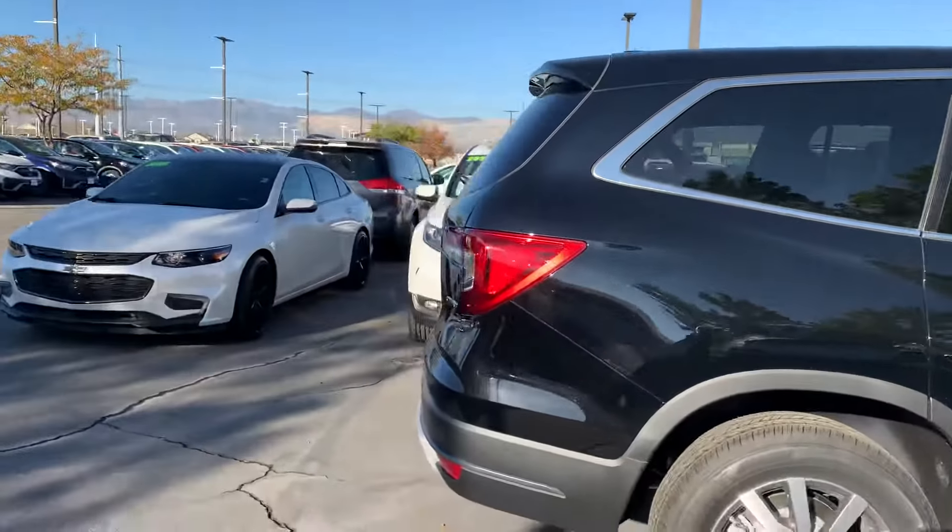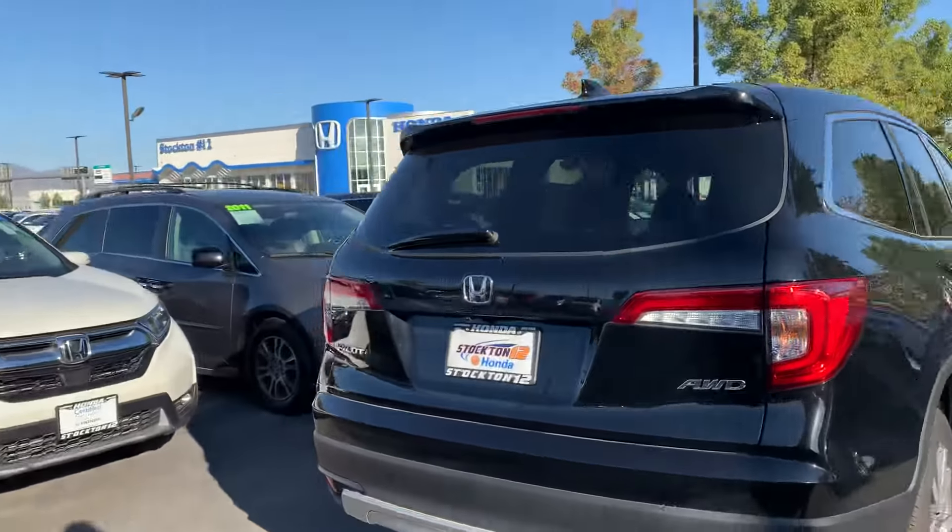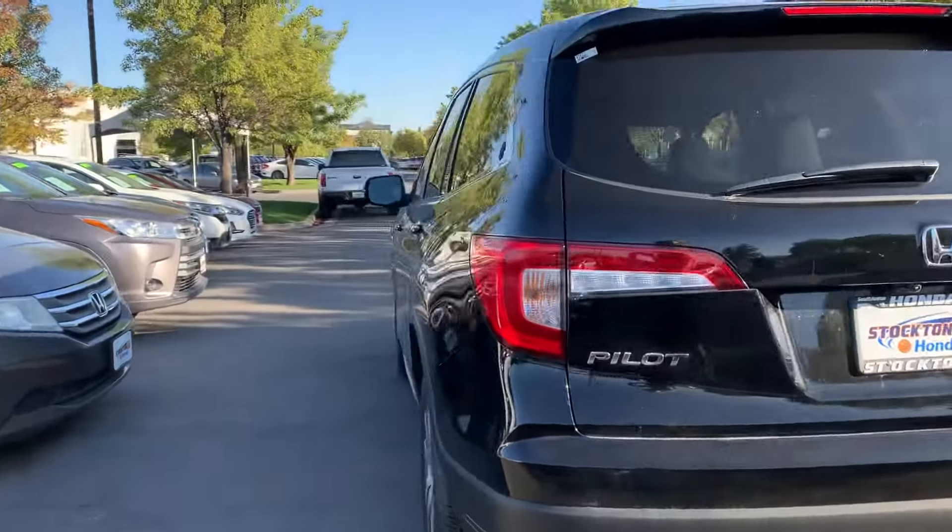This is our EXL trim. It comes with a backup camera, hands-free Bluetooth, Apple CarPlay, Android Auto, and it's an all-wheel drive vehicle.